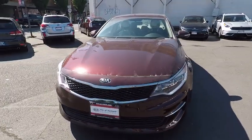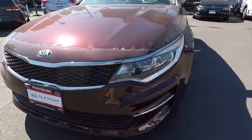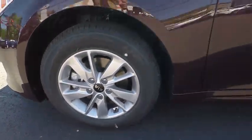Aluminum wheels, hard disk drive media storage, four-wheel disc brakes, AM FM stereo radio, rear defrost, front wheel drive, CD player, MP3 player, and bucket seats.